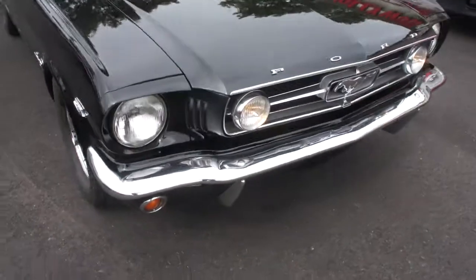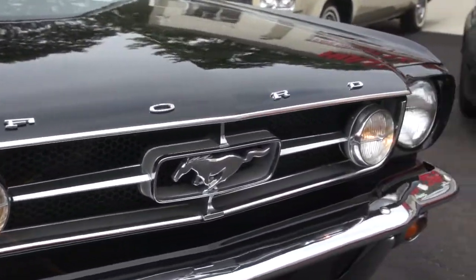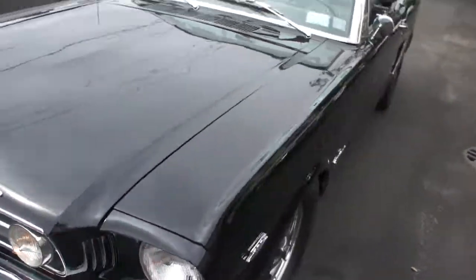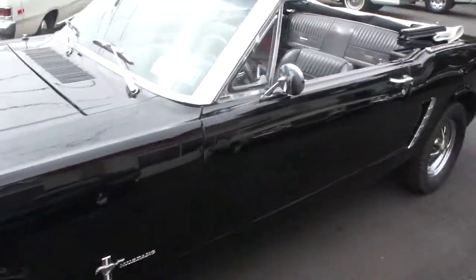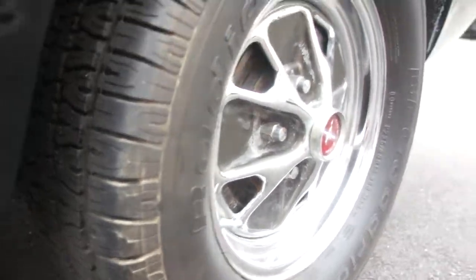Got the GT fog lights up front, really make a nice difference. The trim is driver quality. Paint's really nice. Got the Magnum 500 wheels. Plenty of rubber on the tires — you can see they're almost like brand new.